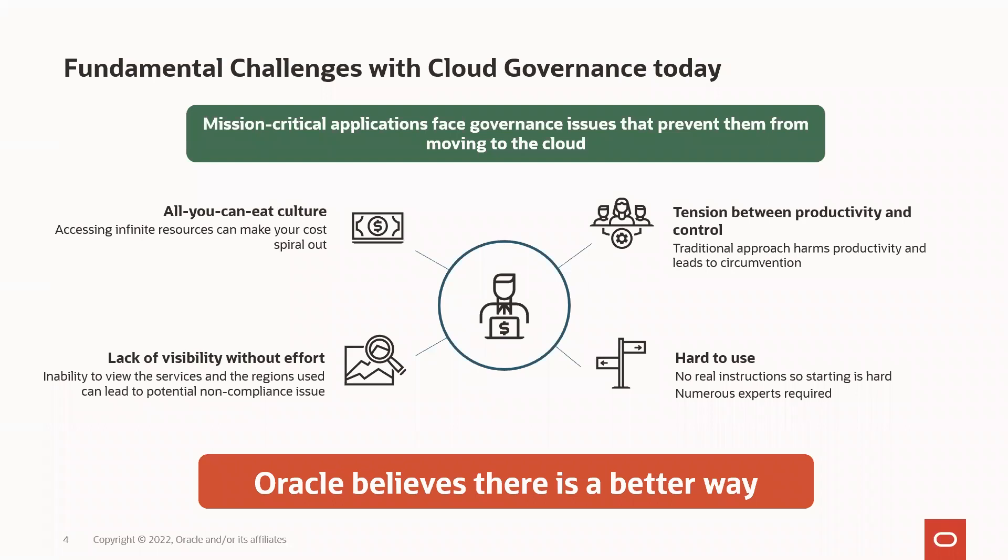The fundamental challenges with cloud governance today are: an all-you-can-eat culture where developers and teams consume expensive resources without any visibility into cost or accountability; tension between productivity and control where IT departments need to enable teams while ensuring secure and compliant practices; lack of visibility without effort where organizations need to establish metrics and build programs to track them; and it's just hard to use — due to the complexity of the cloud, IT teams need to establish an entirely new discipline like FinOps and have long ramp-up times to familiarize themselves with cloud concepts. These hurdles lead to challenges migrating mission-critical applications to the cloud.